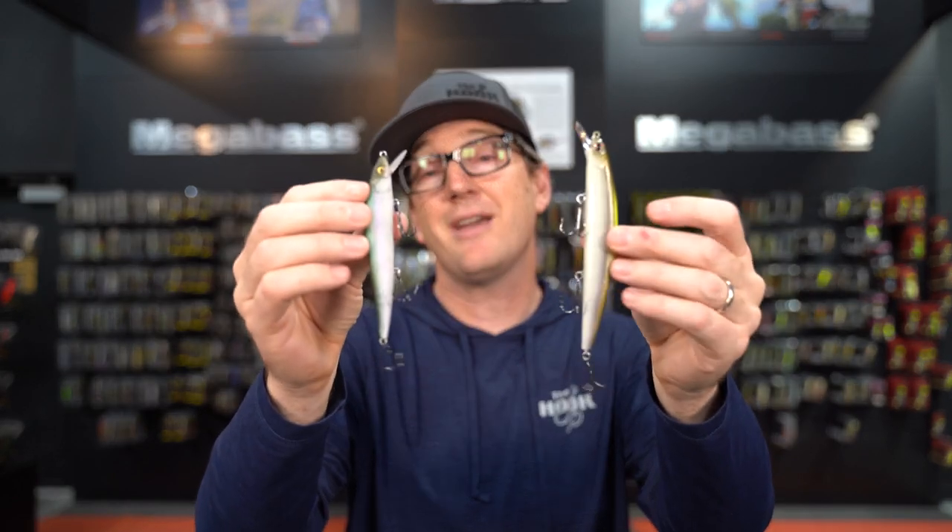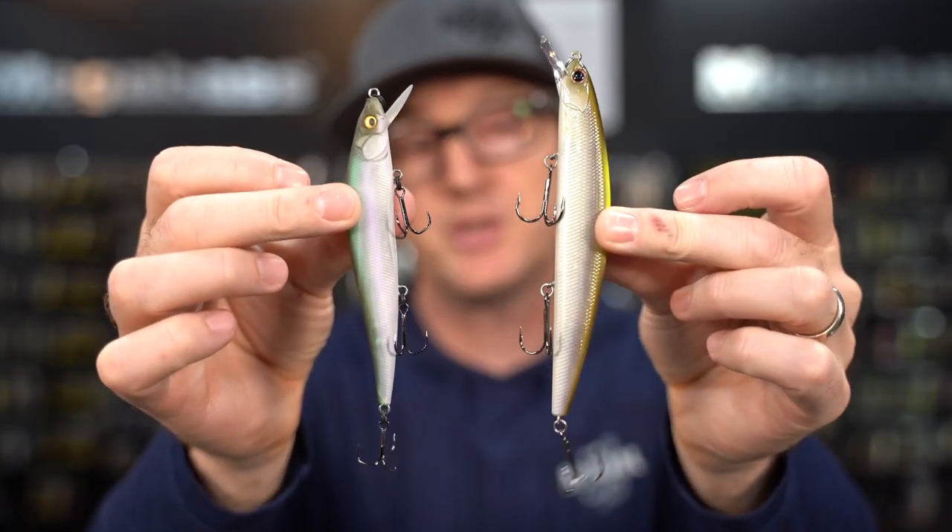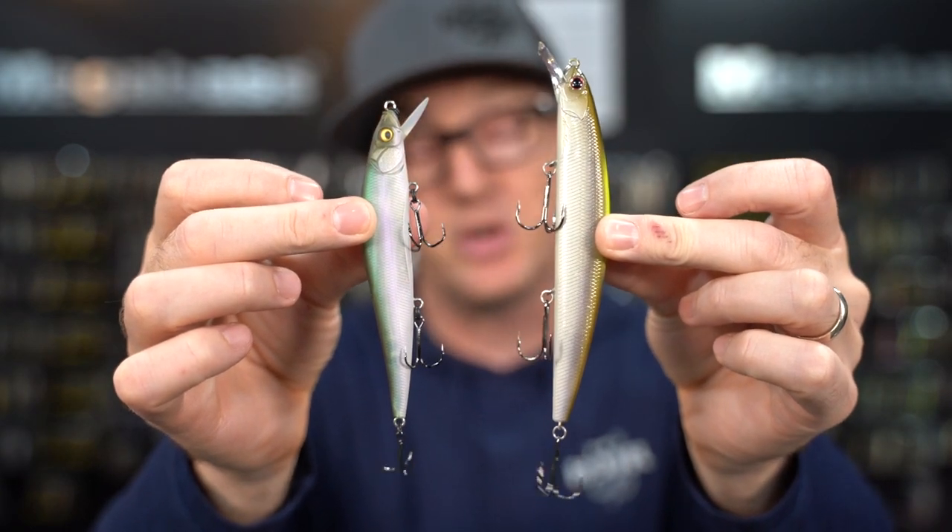Alright, that is a wrap. Those are our top five favorite jerkbaits for fall fishing. I'd love to hear what your favorite jerkbaits are for this time of year. If you have any questions, drop them in the comments below. Jeff will put links to all these baits as well, so if there's anything we can do to help you improve your jerkbait fishing this fall, please let us know. Thank you for watching — arigato gozaimasu. Subscribe to the channel and click the bell.